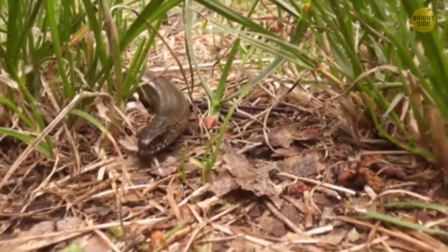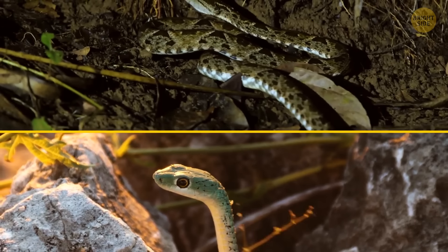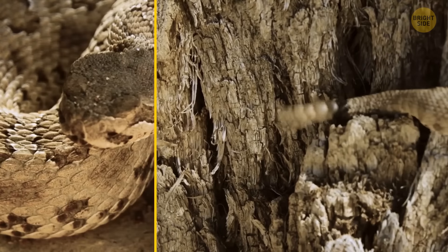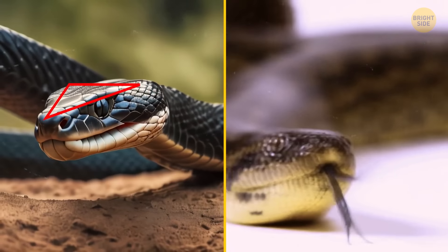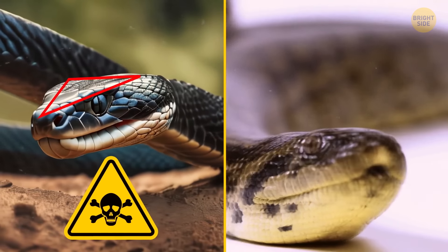Here are some tips to help you distinguish between the two types: observe their behavior, nesting habits, and habitats. Some snakes may shake their tails as a warning signal. Also, venomous snakes typically have triangular-shaped heads, compared to non-venomous snakes with rounded heads.